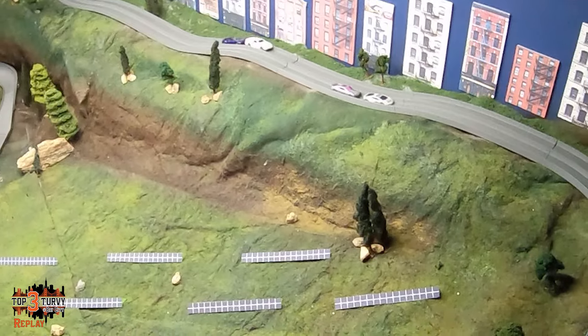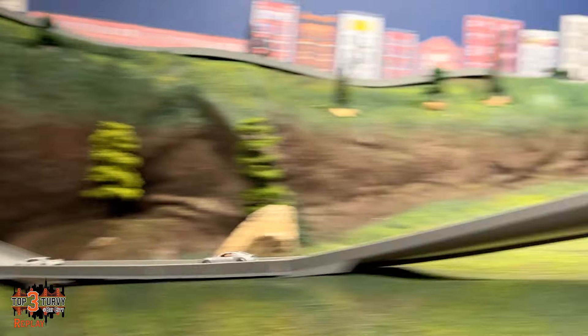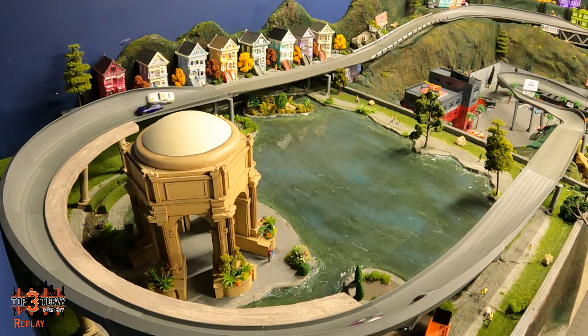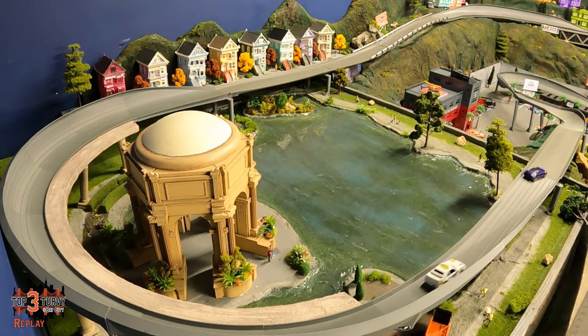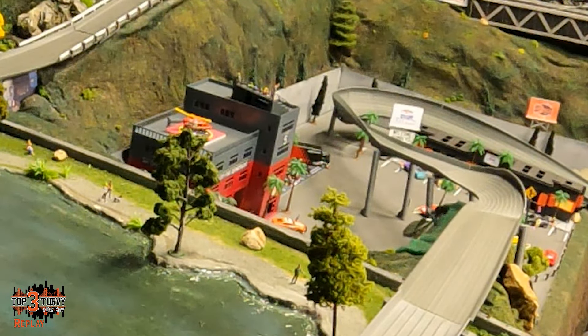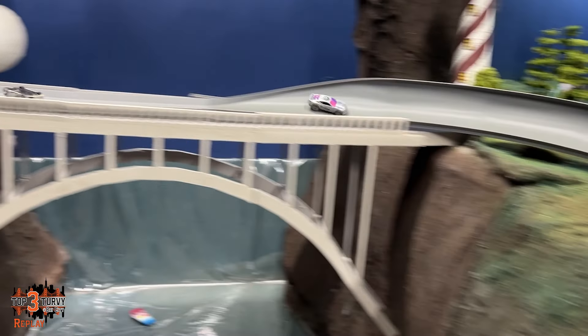Owens in that Lamborghini Huracán with a sweet paint job — to the surprise of many, he jumps out to a quick lead and actually held off the charging Arlo most of the lap. But if you're anything like me, you knew some action was coming. Check out the rear cars — Variant gets by Puff, who got a little loose. And Arlo, looking for the right time to strike, finds it.